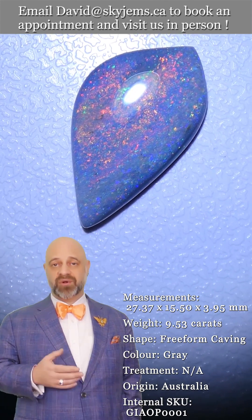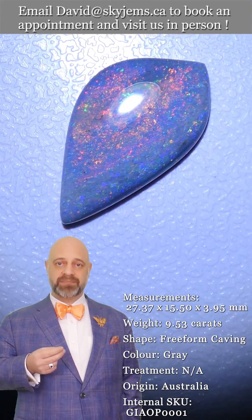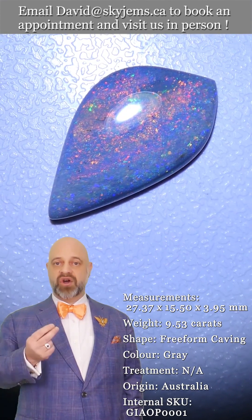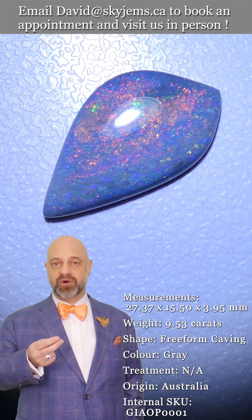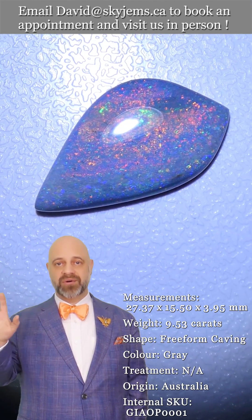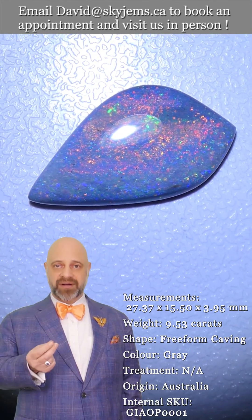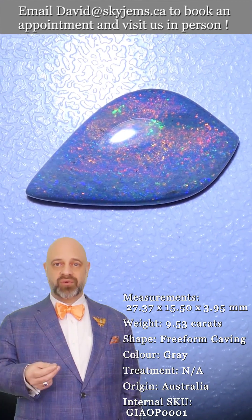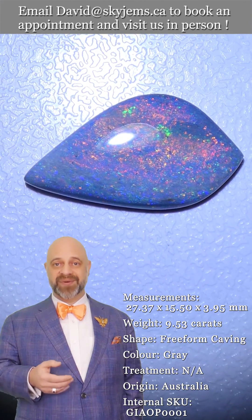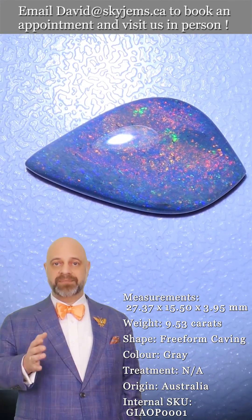Whenever possible, we like to invite our clients into our office to view our gems and jewelry in person. Anybody who comes in looks at a piece and says, 'Oh my goodness, it's so much more beautiful in real life.' We try very hard with our photos and videos to capture the magic of the gems and jewelry, but after 25 years of doing it, we know it's near impossible.